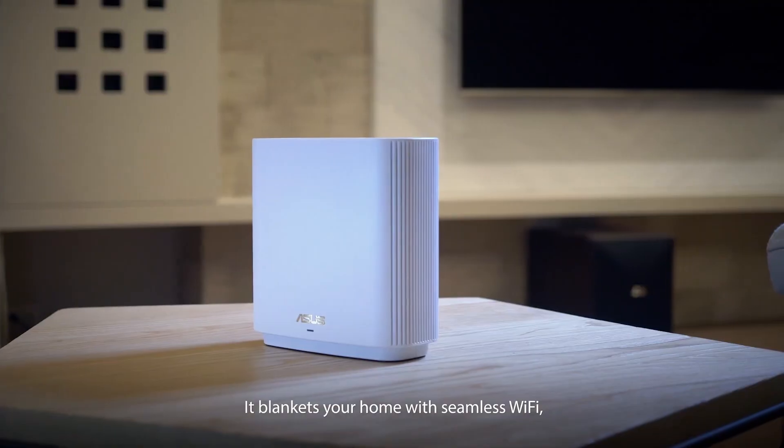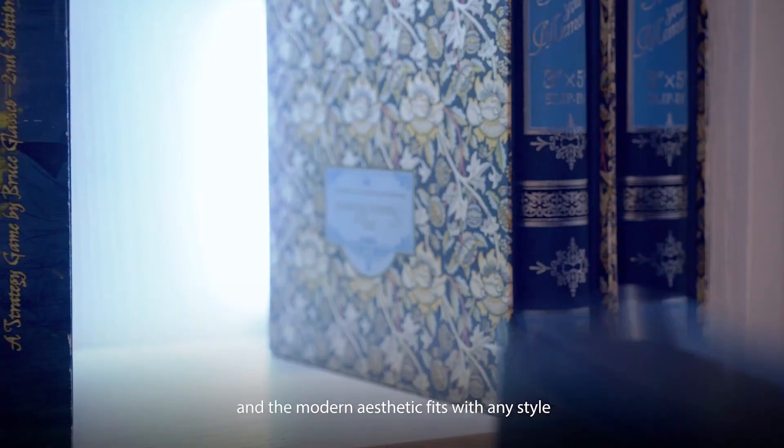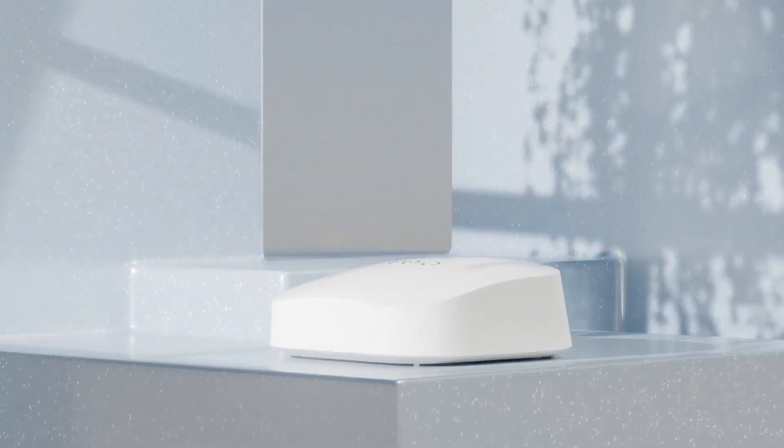The newest and coolest routers are the ones with Wi-Fi 6E. They're like supercharged versions of regular routers, offering faster speeds and better performance, especially in crowded areas.